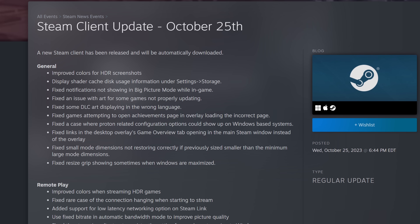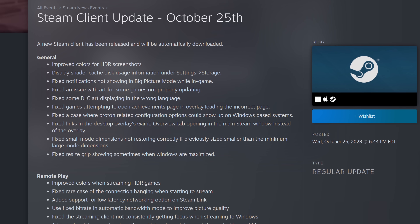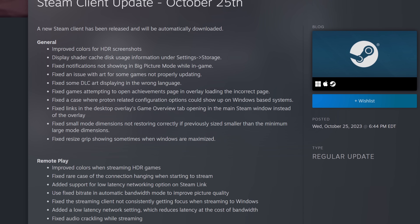The desktop client has a ton of interesting new fixes and features. Anyone with HDR monitors is going to have a better experience overall, from screenshots using the correct color gamut for HDR screen captures, as well as remote play having improved HDR support. There are also many other fixes for notifications, games being rendered properly in the library, DLC art being displayed in the wrong language, and contextually hiding window resize grips.